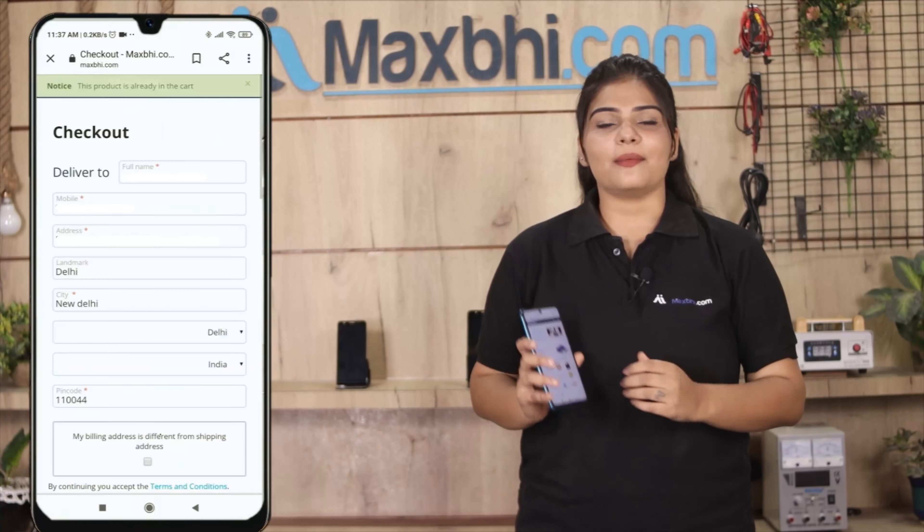And yes, shipping is free, so you just have to pay for the product and nothing else. Your order status will be sent to your email or phone so you will be able to track your order.